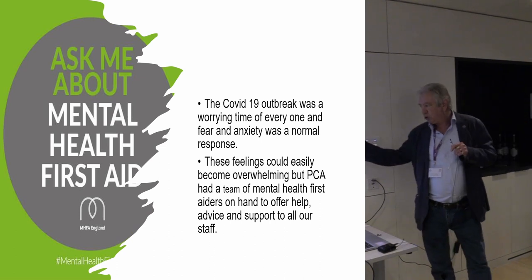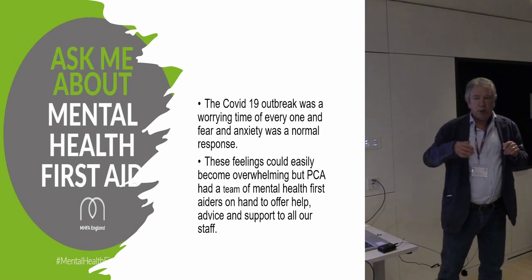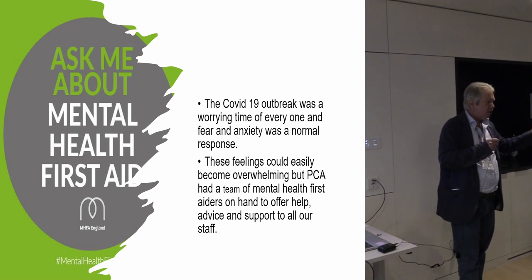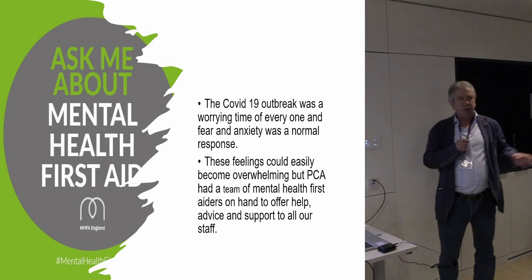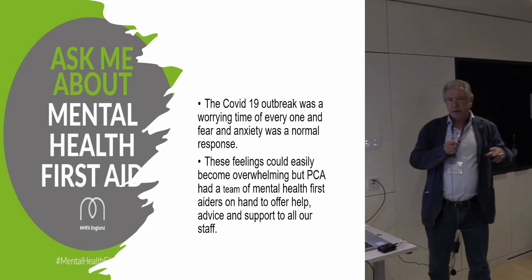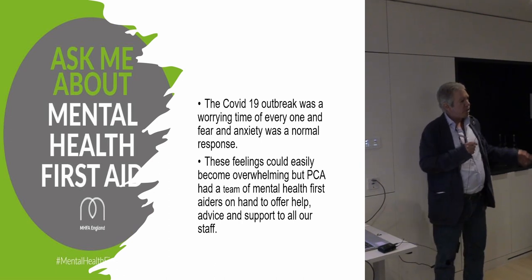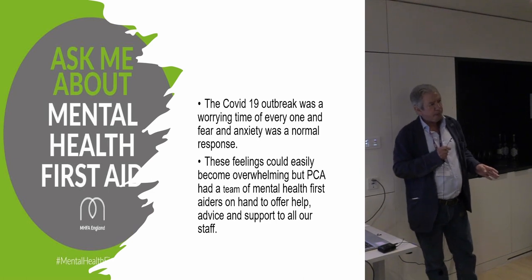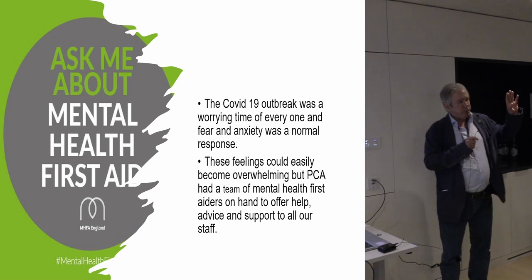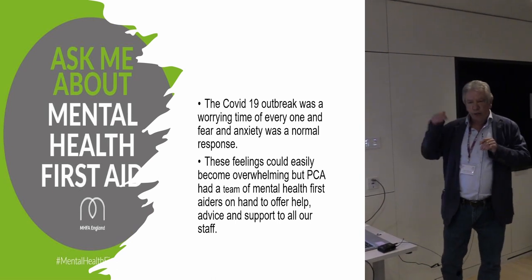We had a mental health first aider team, which I'm a part of, which offered advice and support. We communicated not only with our field staff, but also with those who were isolated and working at home, who were only allowed out for an hour to do some exercise or go shopping. And one of the things I observed was that those people who worked in the field and were going out every day would in the end cope better than those confined to their house.